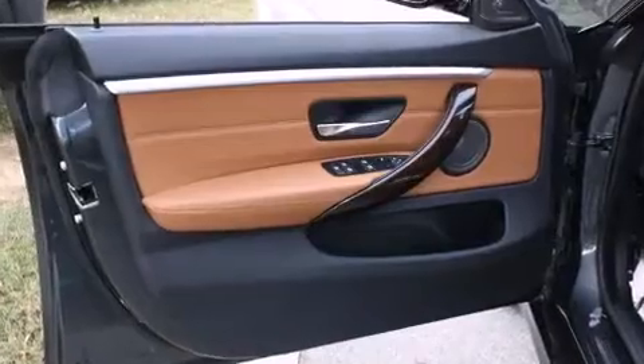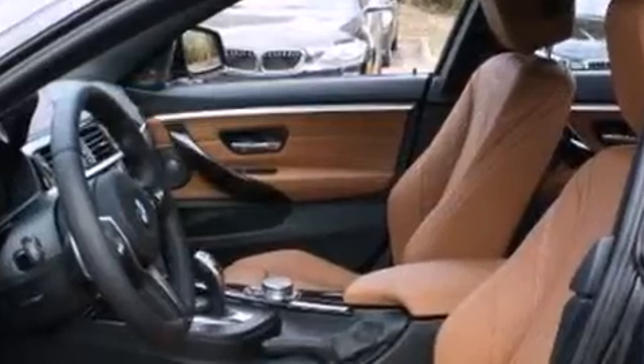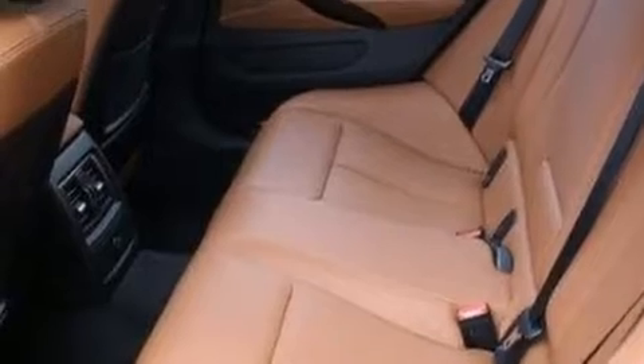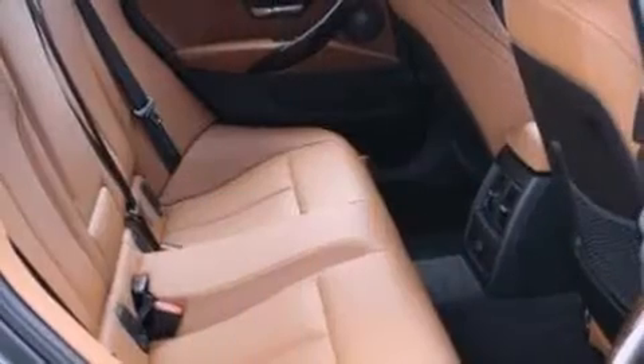BMW prioritized practicality, efficiency, and style by including speed-sensitive wipers, a leather steering wheel, a built-in garage door transmitter, heated seats, heated door mirrors, a power rear cargo door, and more.